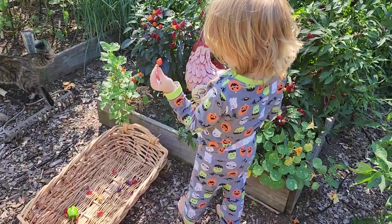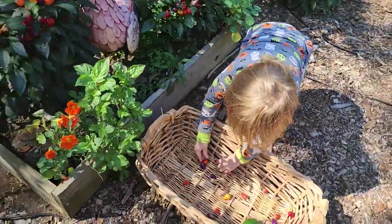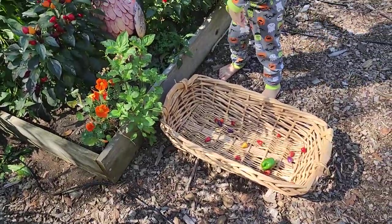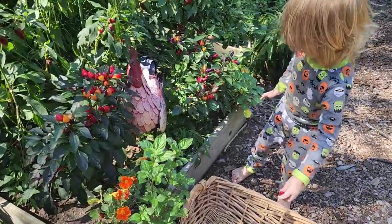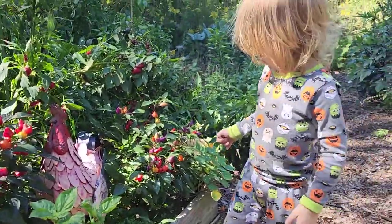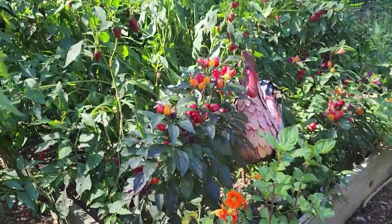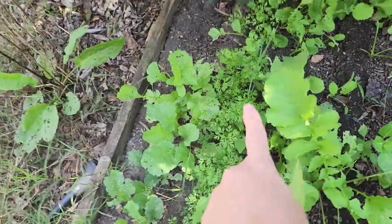Be careful with those, they're spicy. The green one is a bell pepper — you're right. You like picking peppers! It's gonna get cold this weekend, so Odin said we needed to pick some of these peppers in case they get too cold. We got a lot of peppers.